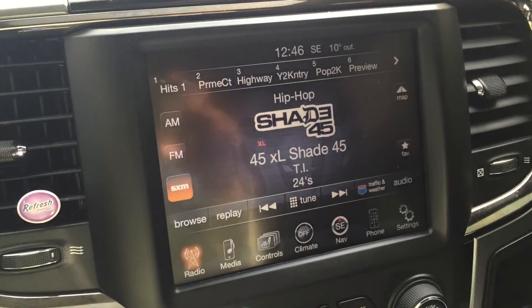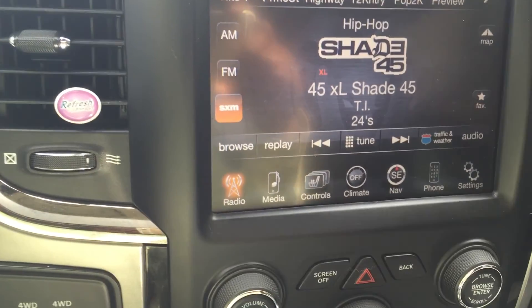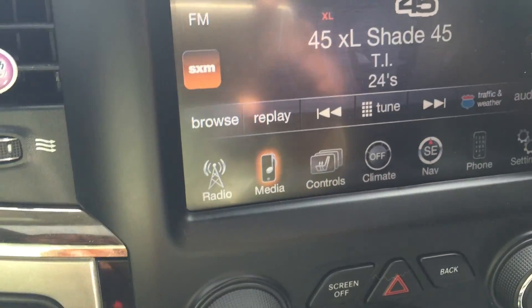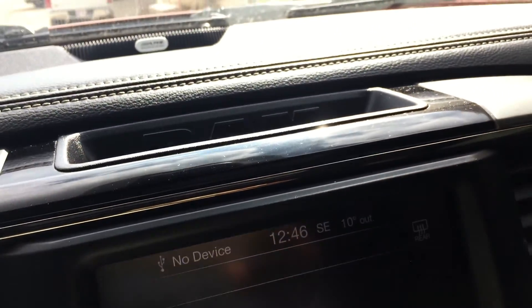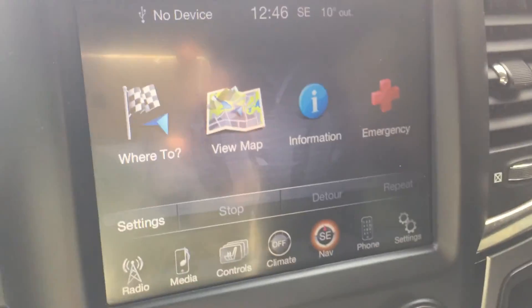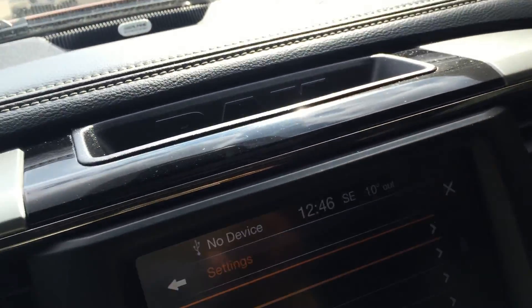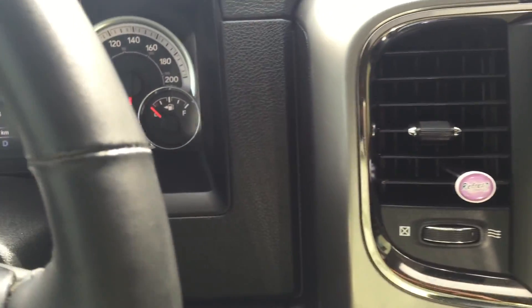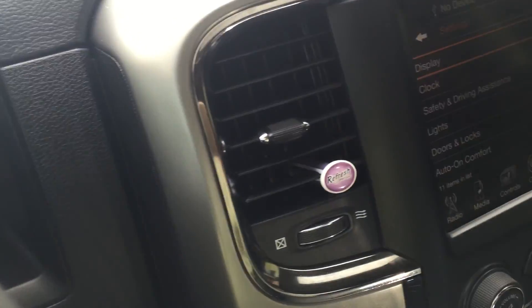Hey, it's Eddie here from London Every Dash Edmonton. This is a video of our 2013 Ram 1500 Sport. As you can see, it comes with a SiriusXM radio, media, climate control, heated steering wheel, and you can pair your phone. It also has a backup camera. This truck only has 31,000 kilometers on it.